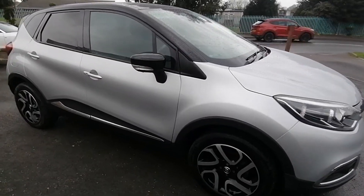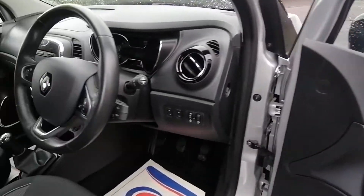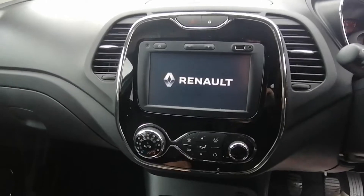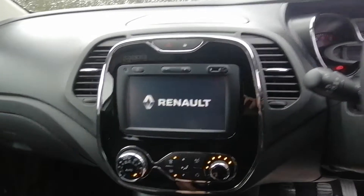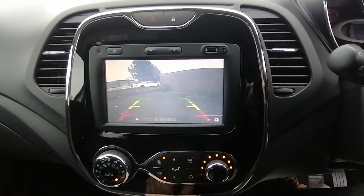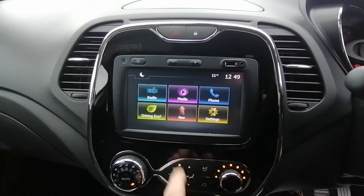This is an ultra low emissions vehicle, so it has very low road fund license and very good miles per gallon. Inside, being the Dynamic, it has all-electric windows, multi-function steering wheel, touchscreen sensor console with air conditioning, heated screen control, reverse park facility on the camera, and multi-functions to select from your radio, Bluetooth telephone connection, and also sat nav.